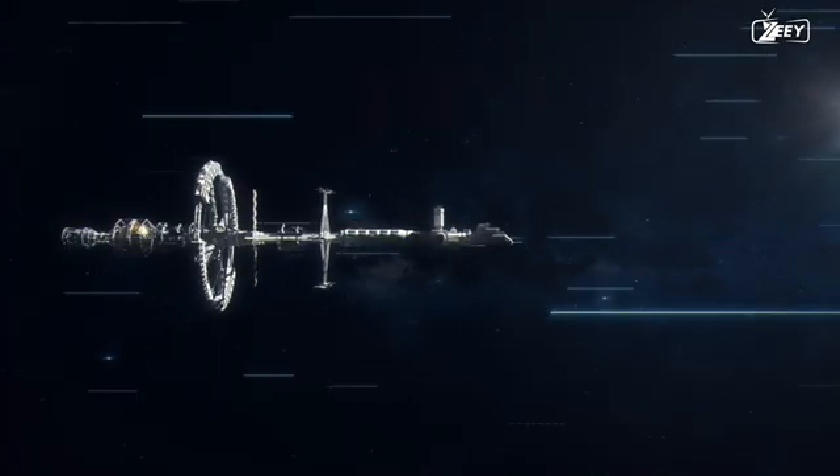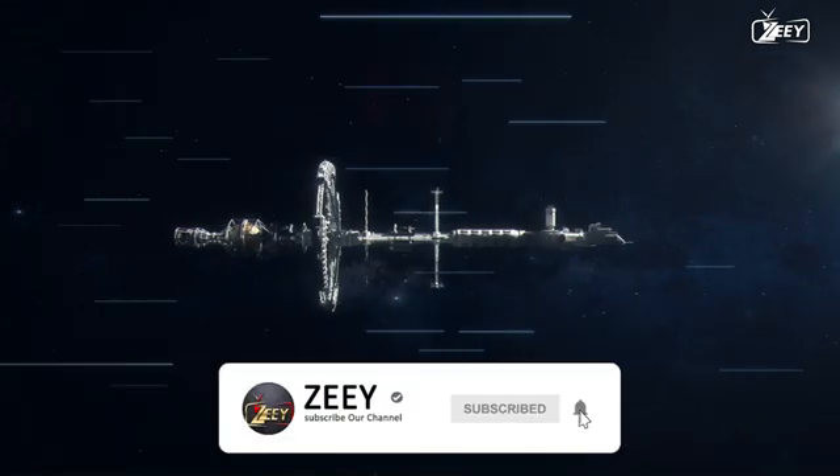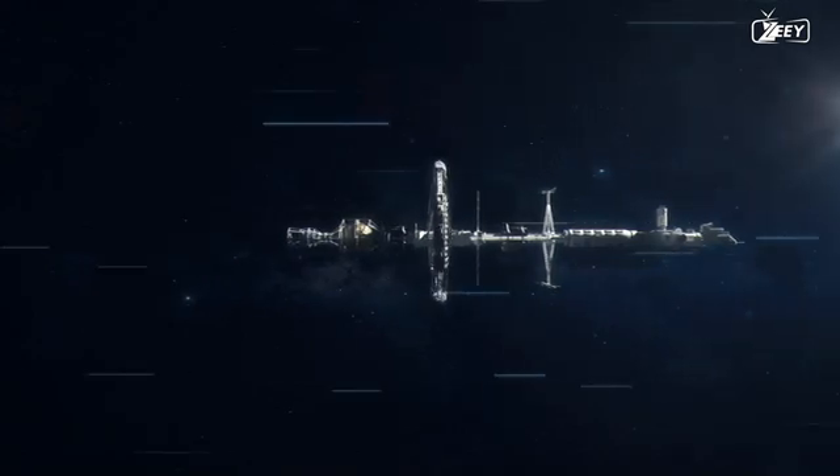Do you require answers to the major questions? Then why not subscribe to Zee for more videos like this one and ring the bell for more thought-provoking information.